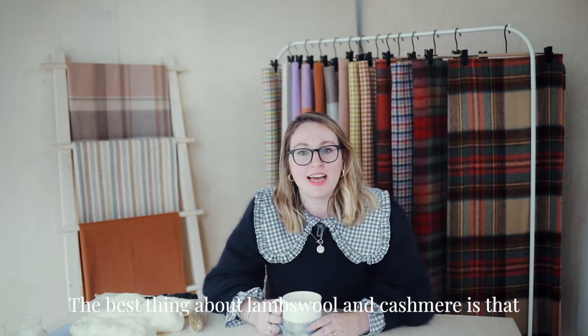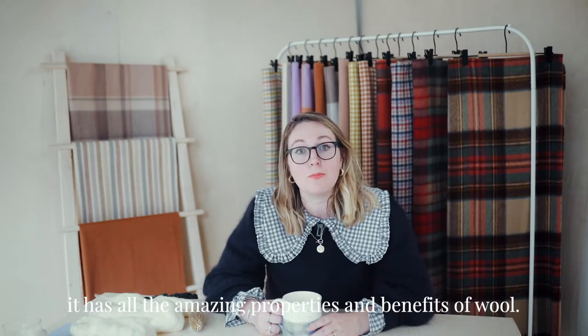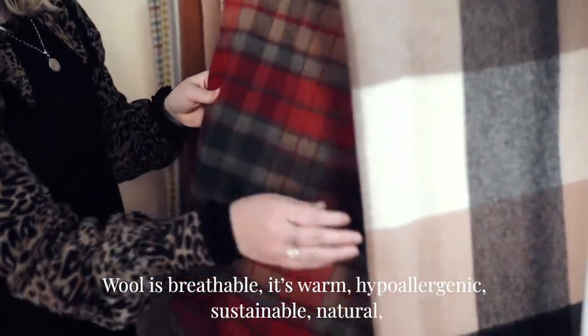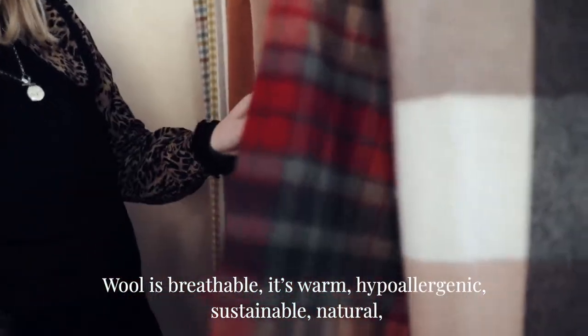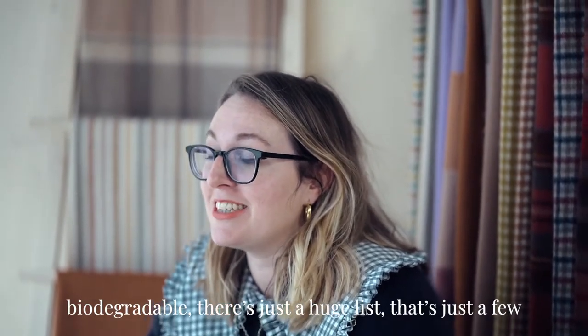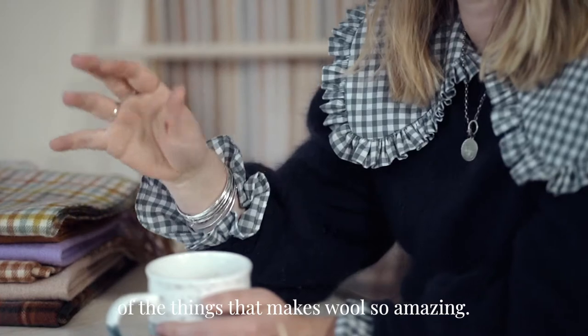The best thing about Lambswool and Cashmere is it has all the amazing properties and benefits of wool. Wool is breathable, it's warm, hypoallergenic, sustainable, natural, biodegradable — there's just a huge list, and that's just a few of the things that make wool so amazing.